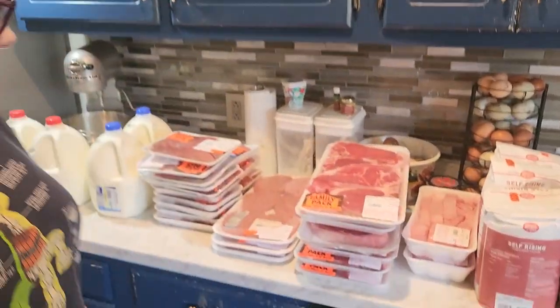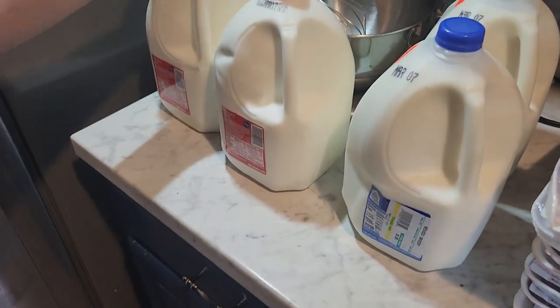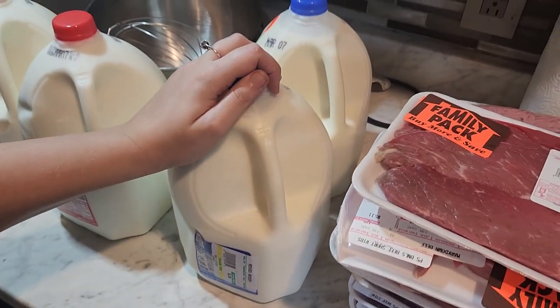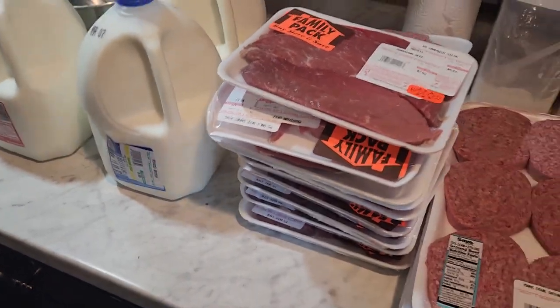Okay, we're back with the second half of the grocery haul. A couple of items got mixed in — we actually got two gallons of milk from Kroger. From Save-A-Lot we got two gallons of reduced milk. Get ready, because everything else from Save-A-Lot is reduced too.